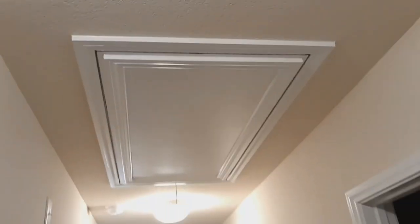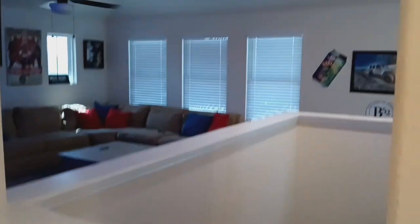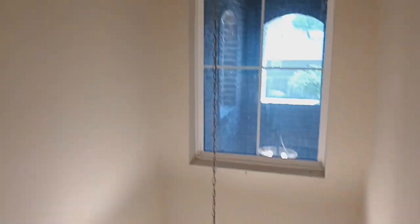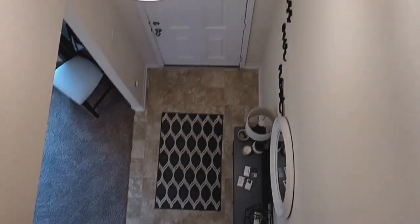There is your attic access. Front entryway from up here. Another storage closet area.